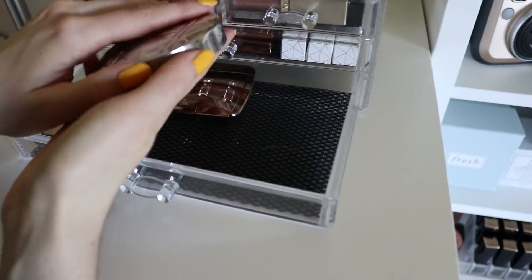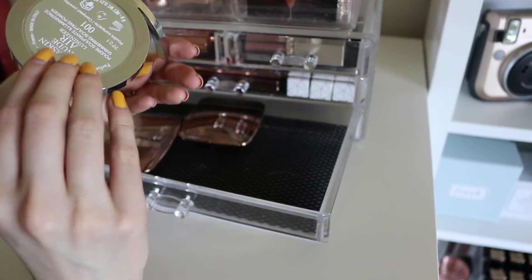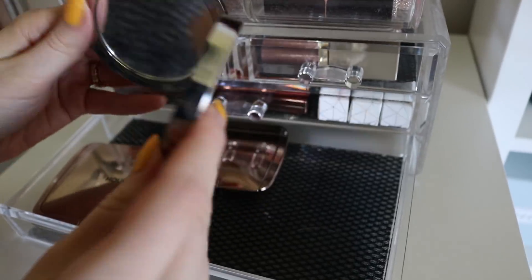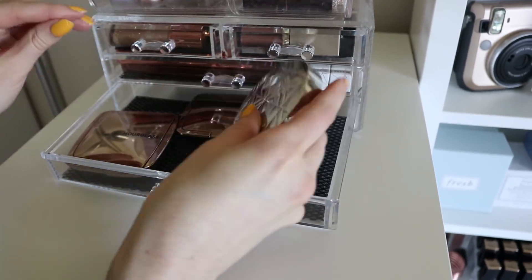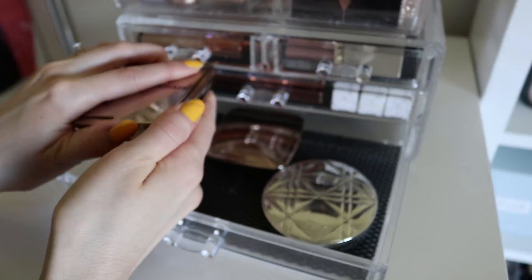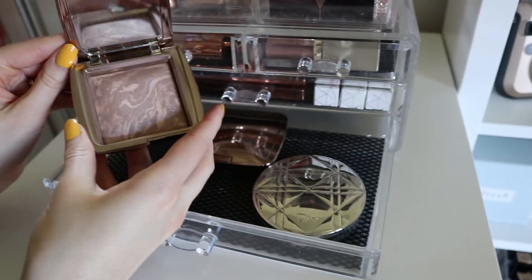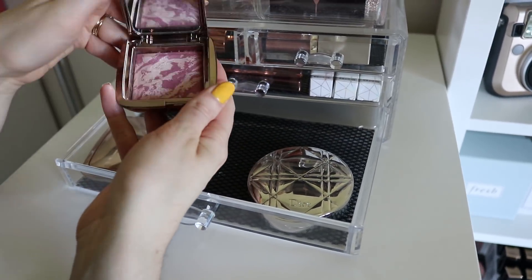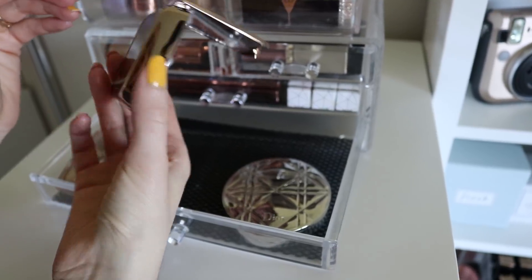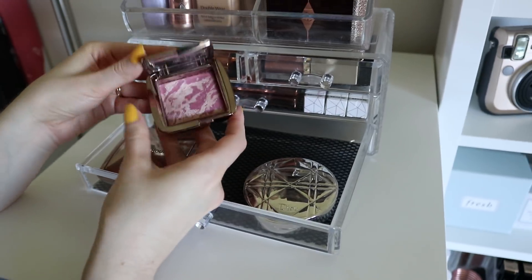Down here I have a Dior highlight — this is probably my most bougie highlight that I own. This was the Nude Air Luminizer highlighter in the shade 001. Beautiful highlight, so I keep that in there because the packaging is gorgeous. Hourglass makes some of my favorite products ever, so I keep the bronzer in here — this is their Ambient Nude Light bronzer. I love the marbling on this. This is such a gorgeous blush — this is their Ambient Strobe Lighting Blush in the shade Euphoric Fusion. Love the marbling on that. So pretty.